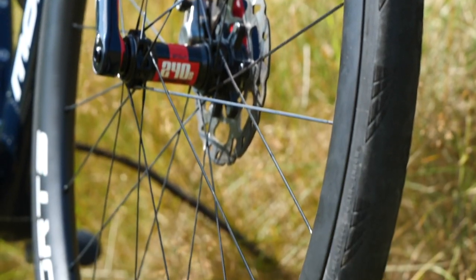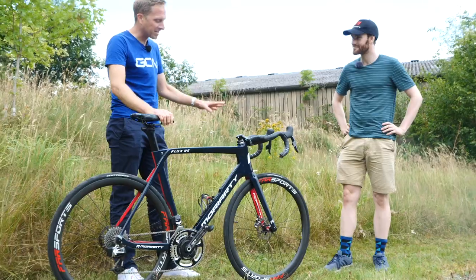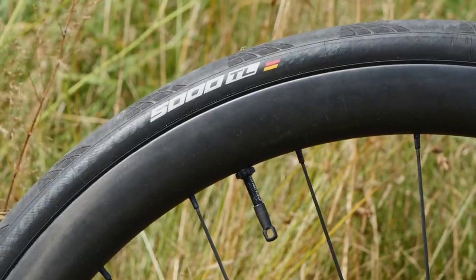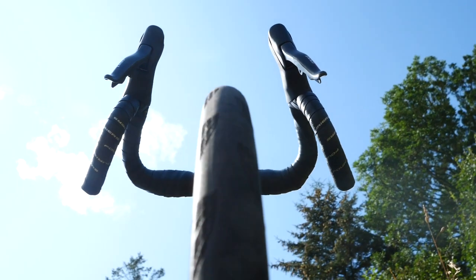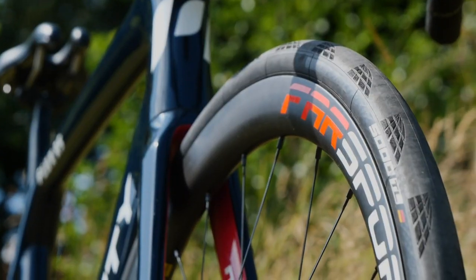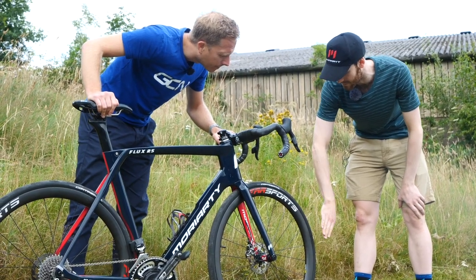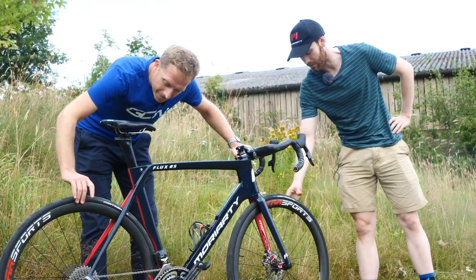Looking at the wheels and tires - so many road racers are going to wider and wider tires. These are 28 millimeter Continental tubeless tires, on a 30 millimeter wide rim, which is pretty wide. It flattens the profile of the tire and makes it a bit wider, but it tries not to adversely affect the aerodynamics. You get a nice smooth transition between the sidewall of the tire and the rim.